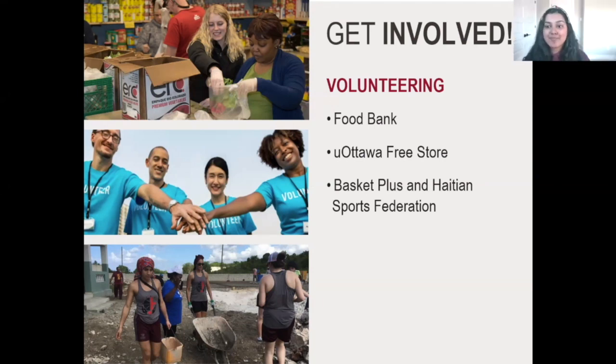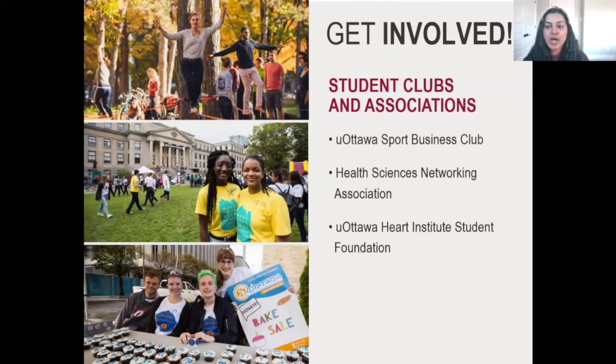We also have Basket Plus and the Haitian Sports Federation. We have many student clubs and associations — a great example is our Sports Business Club, which is great if you're interested in sports management. We also have the Health Sciences Networking Association, where you can connect with experts in the field, and the uOttawa Heart Institute Student Foundation.